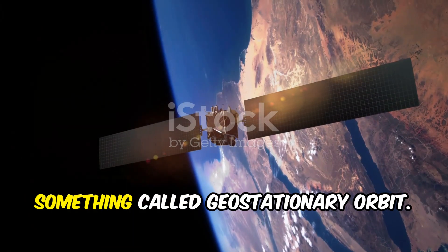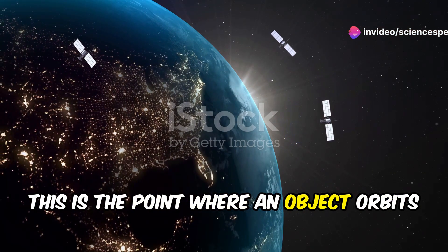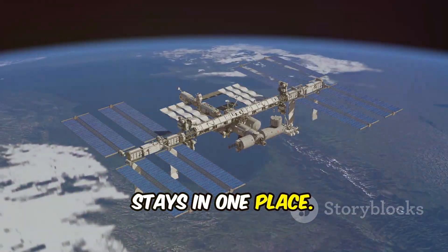The elevator would need to reach something called geostationary orbit. This is the point where an object orbits Earth at the same speed that the Earth rotates — basically, it makes sure our space elevator always stays in one place.